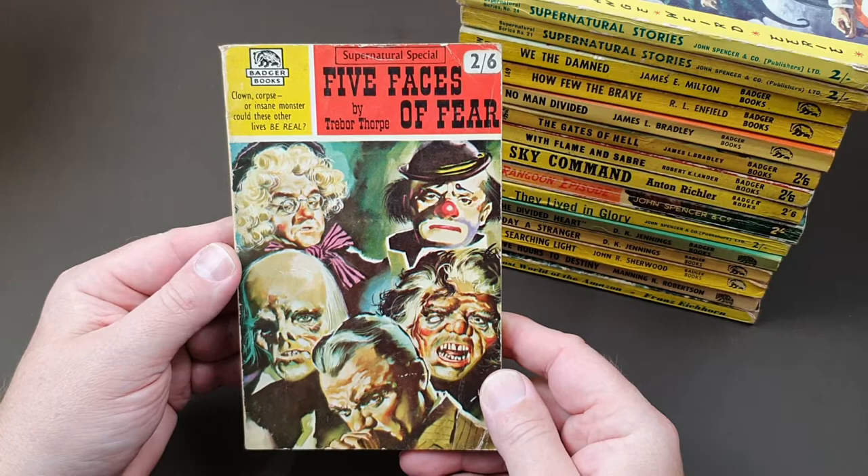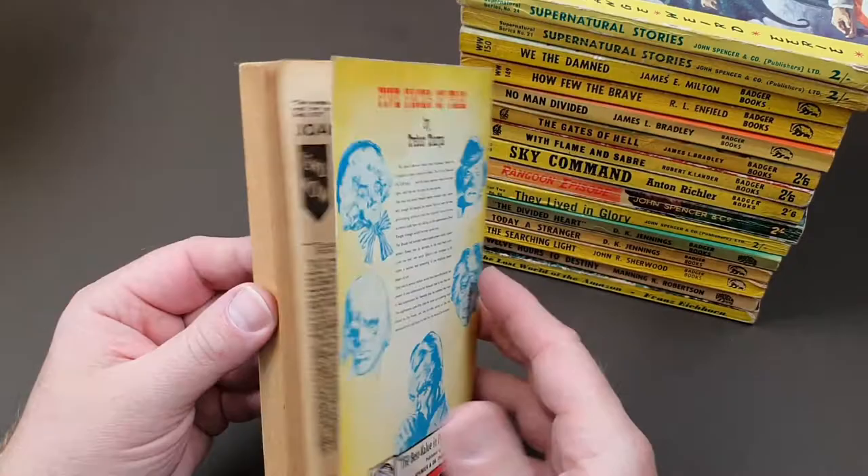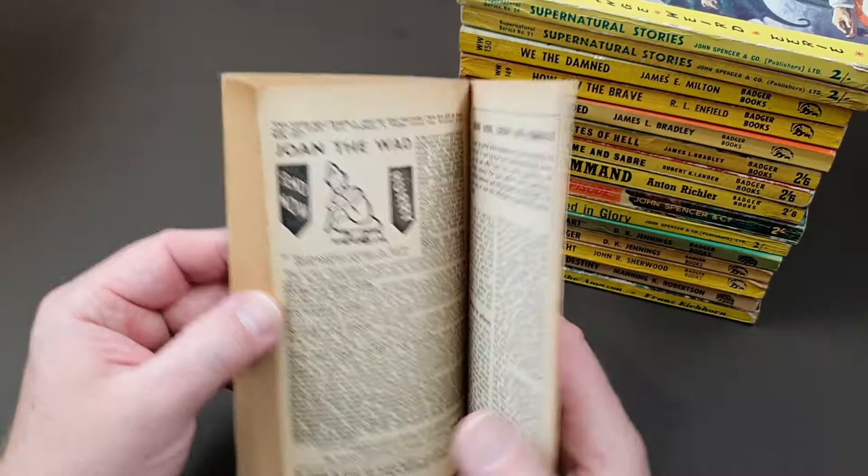Here's a 'Supernatural Special' — Trevor Thorpe again. Quite a nice cover, isn't it? 'Five Faces of Fear'. And this is Supernatural number 32.